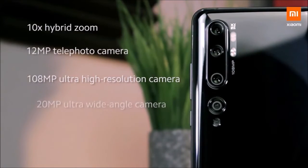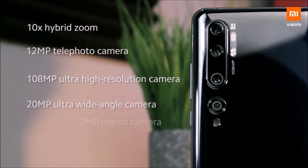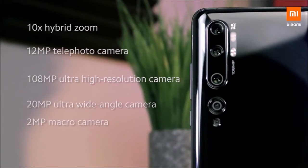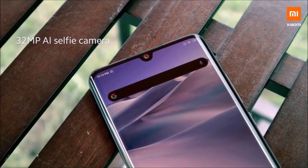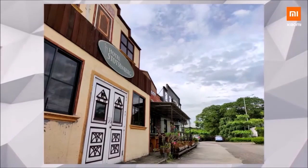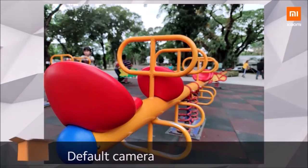Video: Video footage is more than acceptable, with a lot of detail when shooting in 4K and good stabilization. Sound capture is also good. Video shot with the front camera at 1080p also produces decent results, both in detail and white balance, although the contours are somewhat exaggerated.